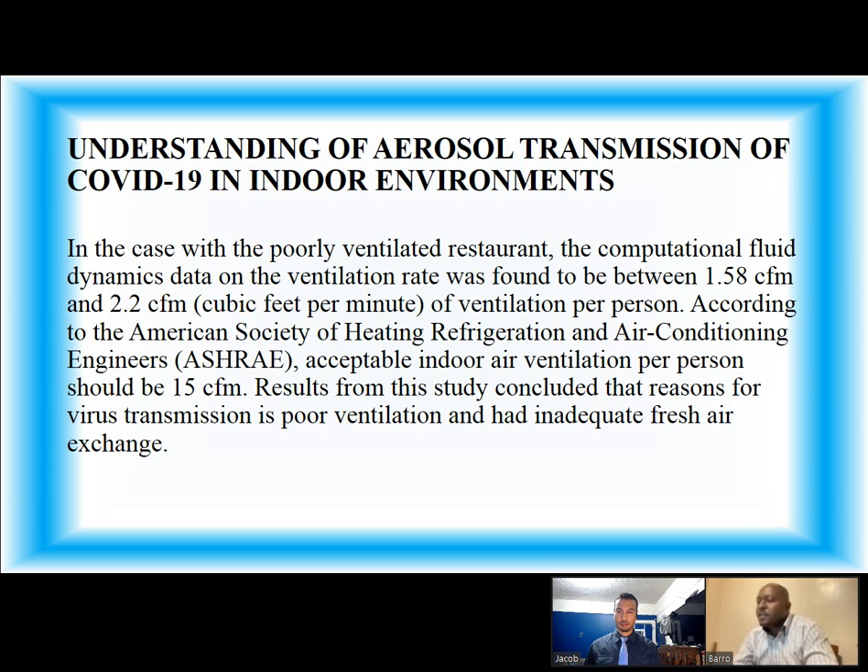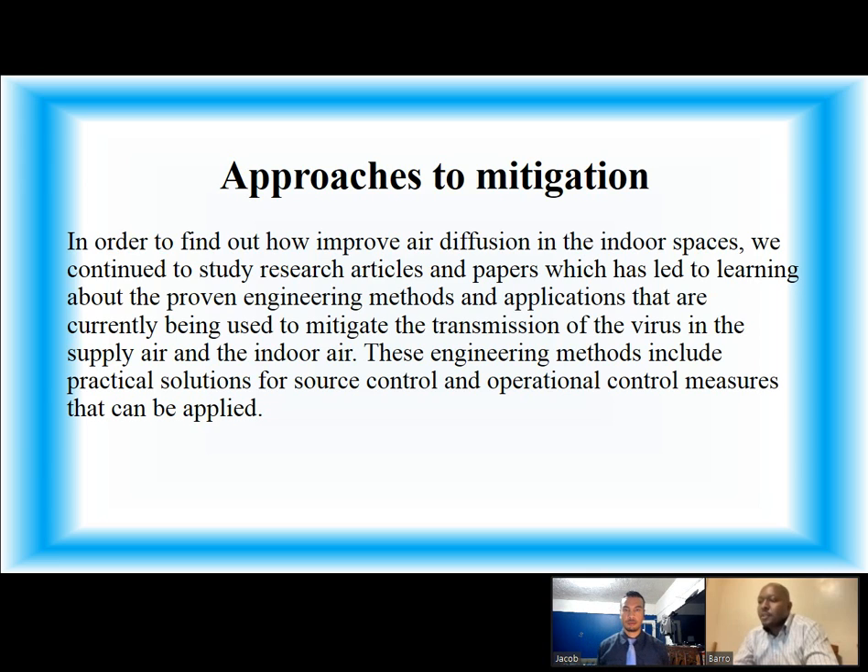According to ASHRAE, acceptable ventilation per person should be 15 CFM. Results from this study concluded that reasons for virus transmission included poor ventilation and inadequate fresh air exchange. In order to find out how to improve air diffusion in indoor spaces, we continued to study research articles and papers, which led to learning about proven engineering methods and applications currently being used to mitigate the transmission of the virus in the supply air and indoor air. These engineering methods include practical solutions for source control and operational control measures that can be applied.